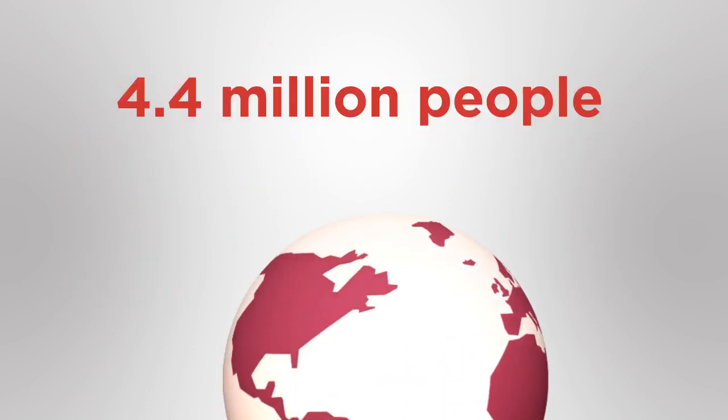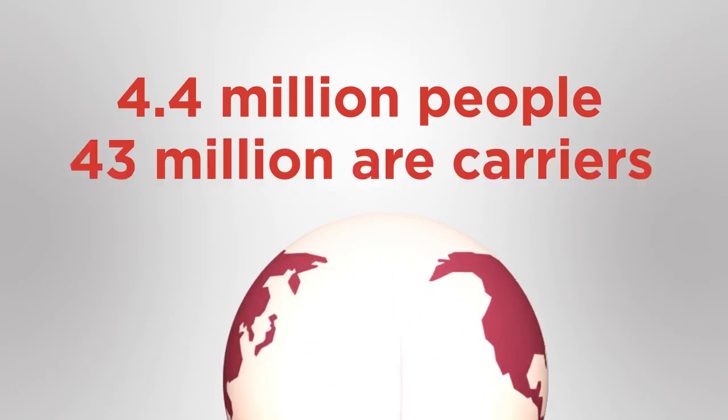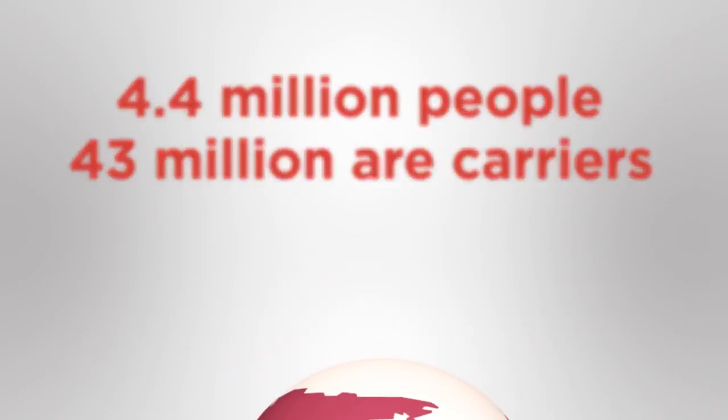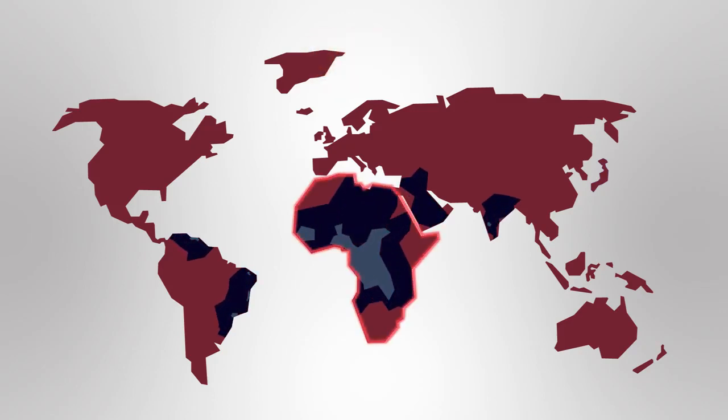There are about 4.4 million people in the world who have sickle cell anemia, while an additional 43 million are carriers. About 80% of people with sickle cell anemia live in central Africa. It also occurs relatively frequently in parts of India, the Middle East, and among people of African origin living in other parts of the world.